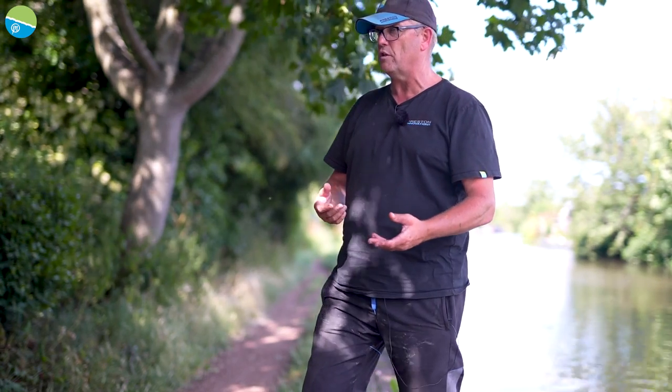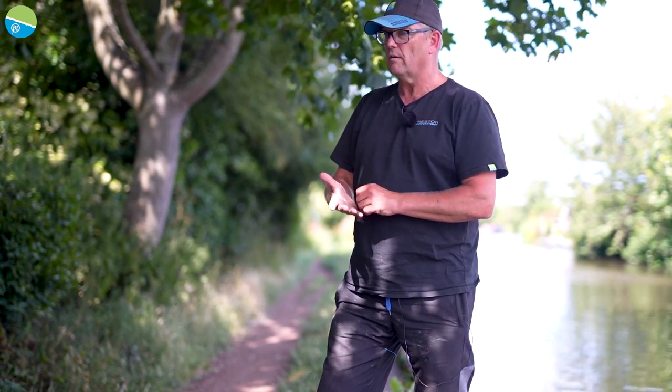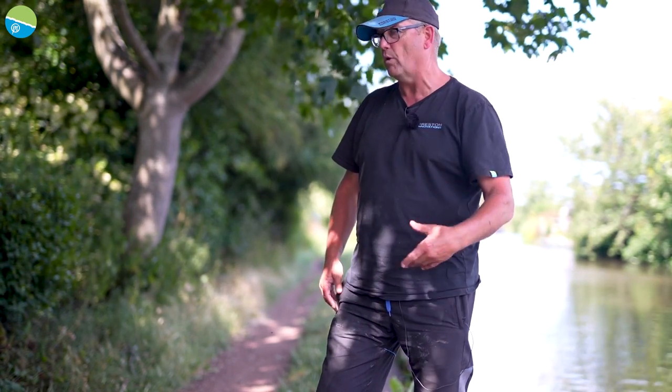I've set up an array of rigs to cover everything because when this lock opens and boats come through this stretch, the water rips through. So you've got to have a variety of rigs to cope with those conditions, fishing up in the water and what have you. I've got a lot of rigs set up for it and hopefully I've got it all covered.